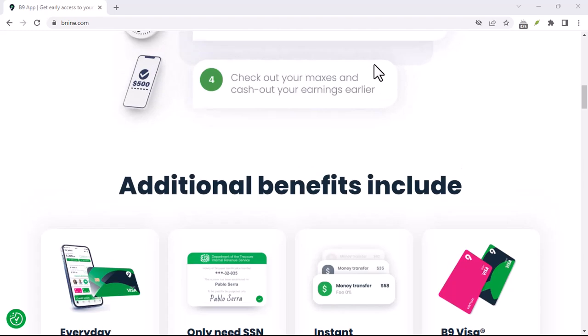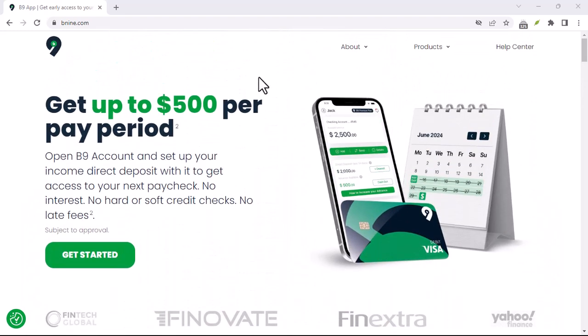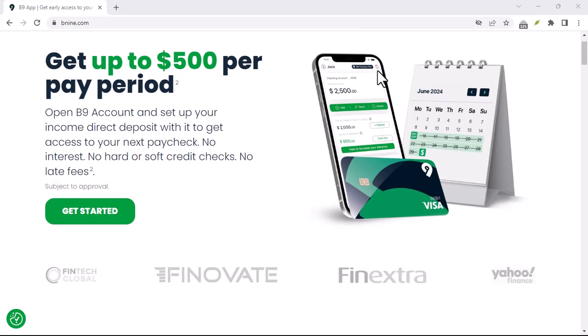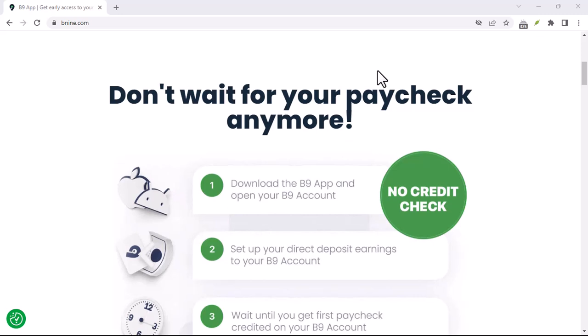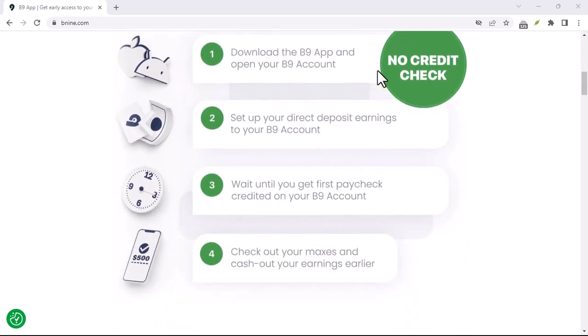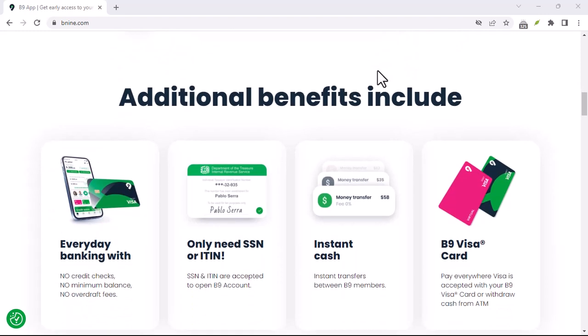So instead of borrowing money with interest, you're essentially paying a one-time upfront fee to access a portion of your already earned income. It's important to remember that this cash advance needs to be repaid by your next payday. B9 will automatically deduct the advance amount plus the fee from your bank account on that designated date.